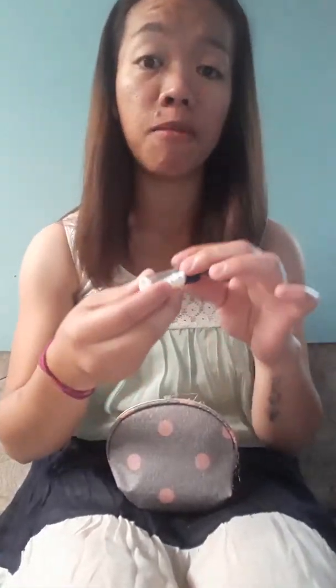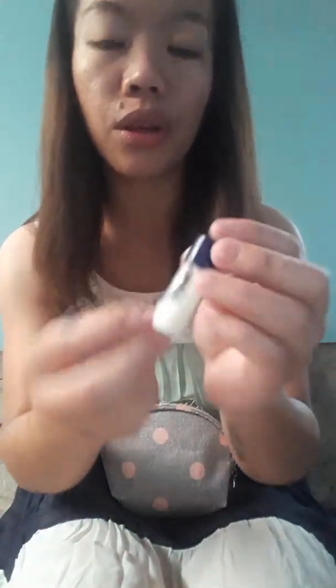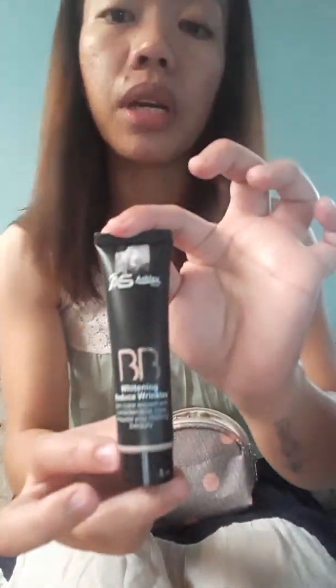So we have here a makeup tutorial. Let me show you first what I have. A student of mine gave me this one. And I have another emulsion. We have also here an Ashley nude BB cream and a vivid lipstick. So let's do it guys.